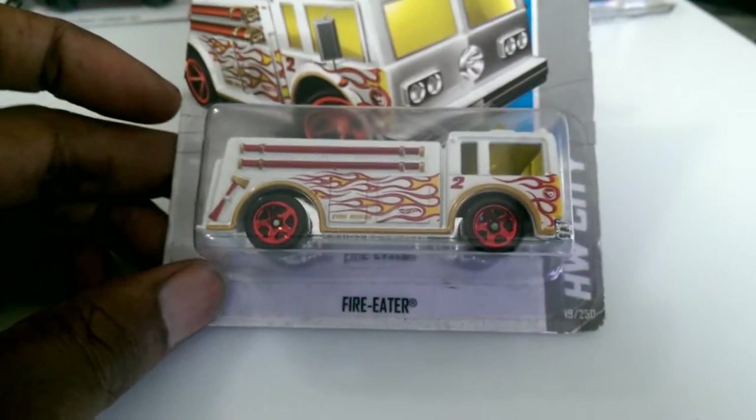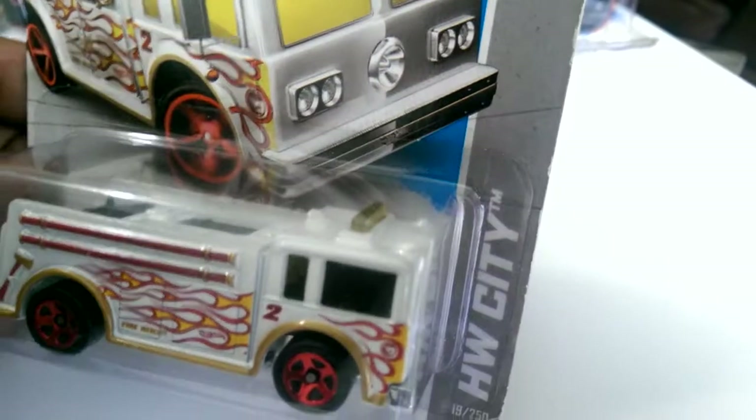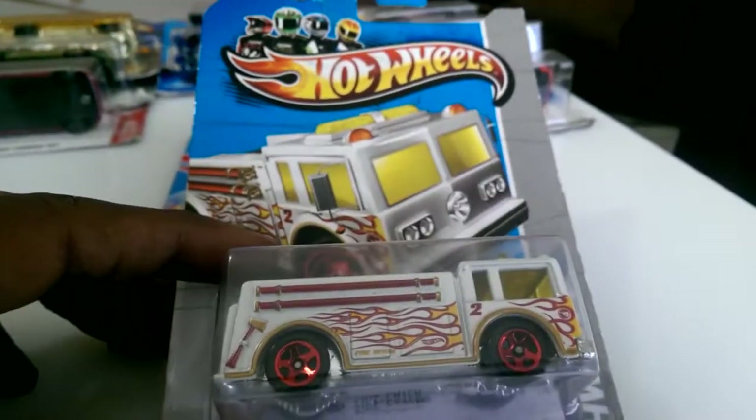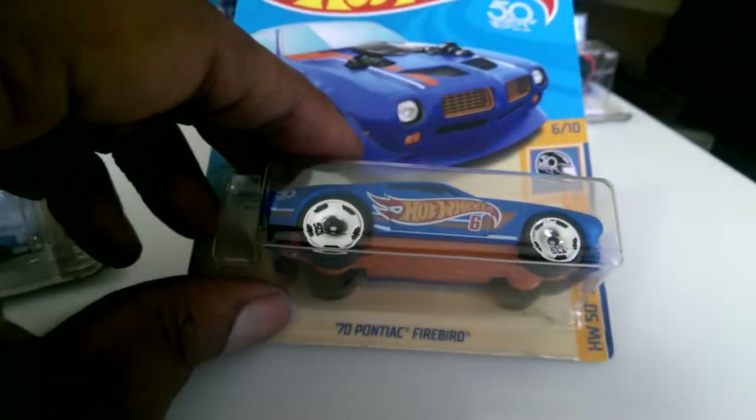He also had this treasure hunt — the Fire Eater. He wants some more Gas Monkeys, so I'm going to give him the blue and the gold Gas Monkey for this treasure hunt and this car. So those are my local finds: the Fire Eater treasure hunt and a 70 Pontiac Firebird. I'm going to take him back two Gas Monkeys.